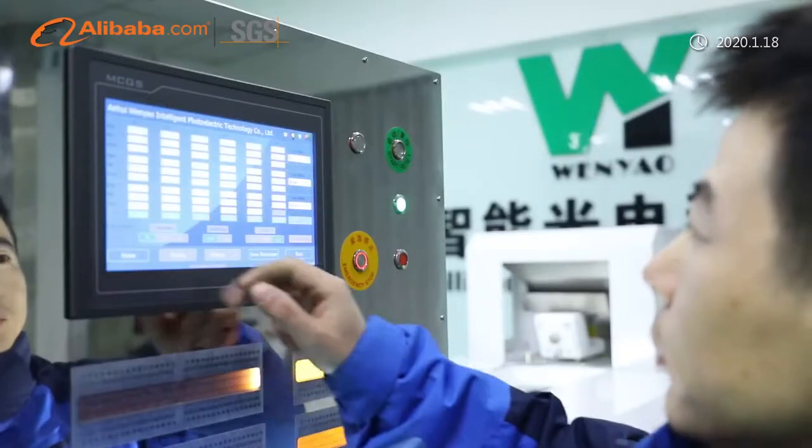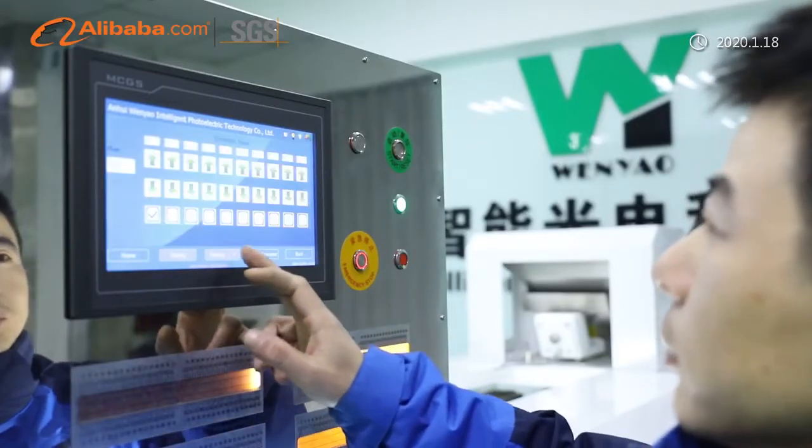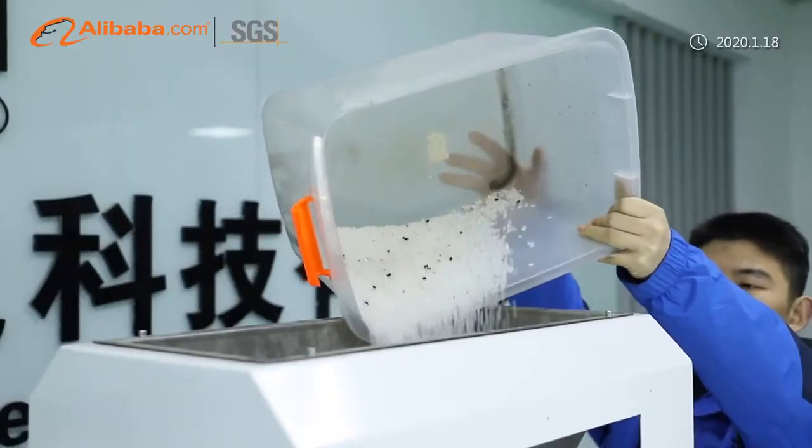Our machines are used for sorting rice, wheat, corn, peanuts, coffee beans, walnuts, almond, cashew nuts, sesame, tea, plastic, and other agricultural and industrial products.